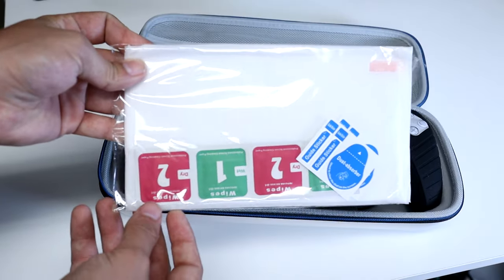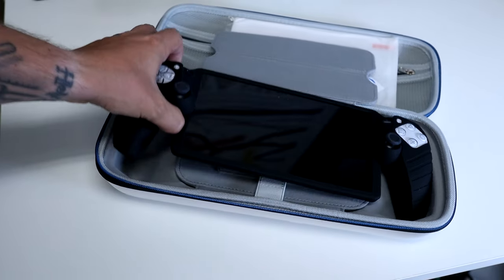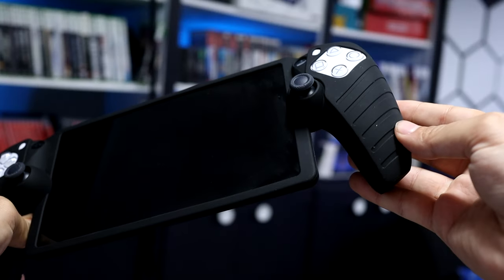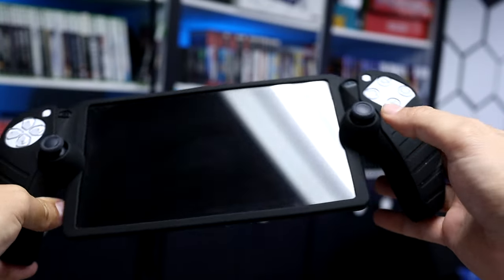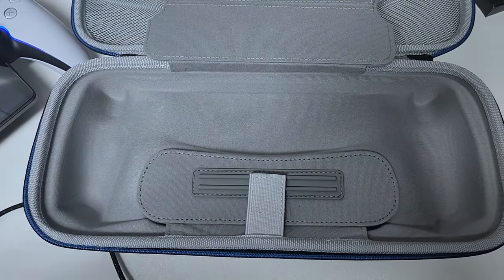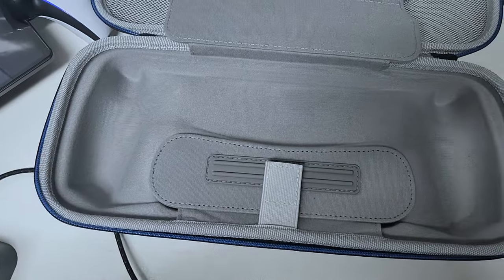The Syntec bundle includes a nice hard shell case with two screen protectors, and while I don't personally use it, it also comes with a rubber membrane for the PS Portal for those who want extra grip and protection from grime and accidental drops. I also like the inclusion of a cavity space in the case that has enough room to fit a pair of Pulse earbuds or an extra charging cable. Speaking of which, let's talk about charging your PS Portal.